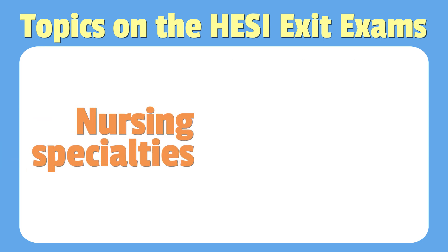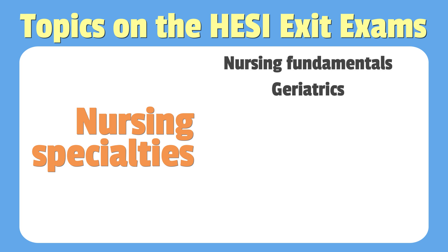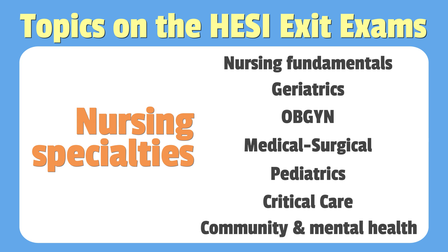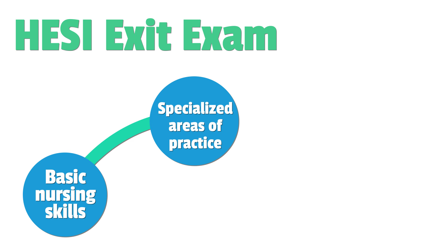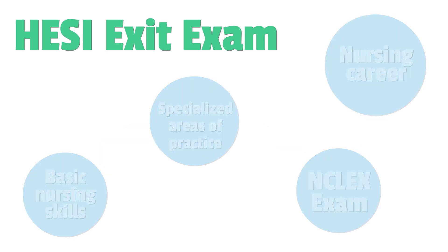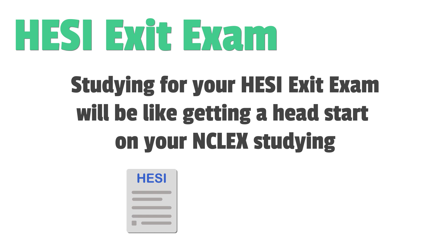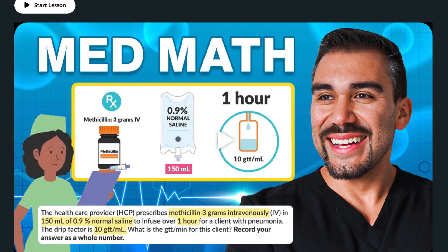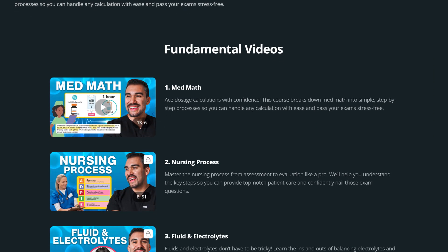The HESI exit exam also tests your knowledge in various nursing specialties, including nursing fundamentals, geriatric, OBGYN, medical surgical, pediatrics, critical care, community health, and mental health. So the HESI exit exam really covers everything from the basics and nursing skills to specialized areas of practice. It's designed to make sure that you're fully prepared for the challenges of the NCLEX and your future career in nursing. Studying for your HESI exit exam will be like getting a head start on your NCLEX studying. For HESI exit exam help, you can check out the free study resources we offer in the description below this video.